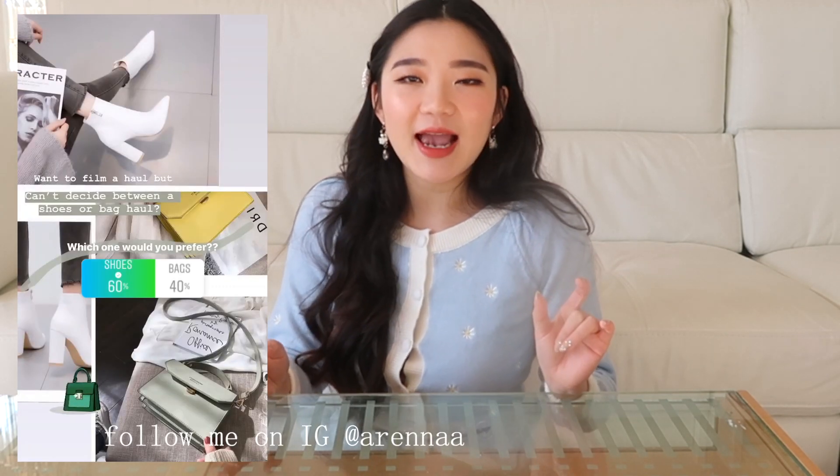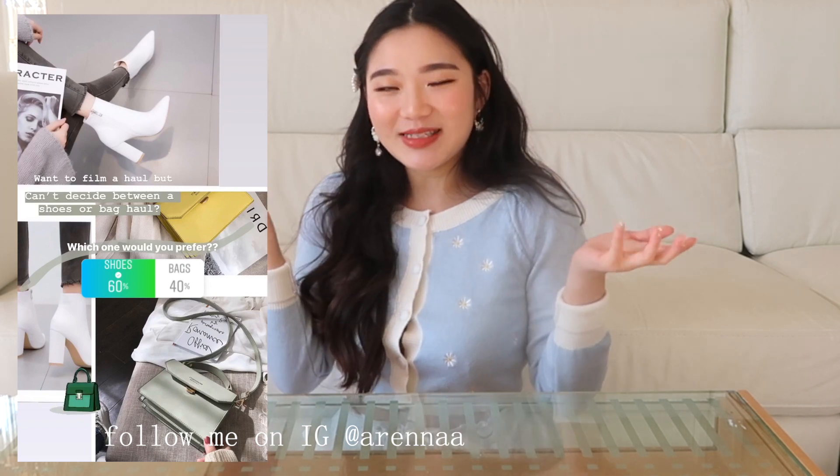Hey guys, it's Arena, welcome back to my channel. I'm super excited for today's video because I am collaborating with YesStyle, and I know how much you guys love all my YesStyle videos. I realized that I've purchased makeup, skincare, and accessories off YesStyle but I've never tried their shoes or bags. I asked Instagram which one they'd rather see and shoes won, so today I'm doing a YesStyle shoe haul.